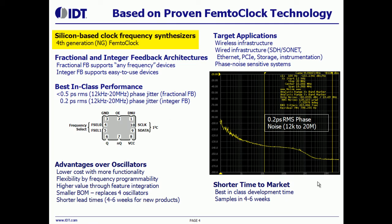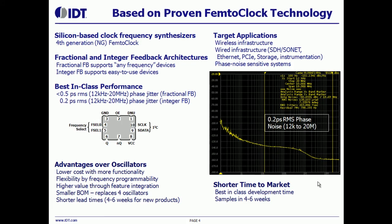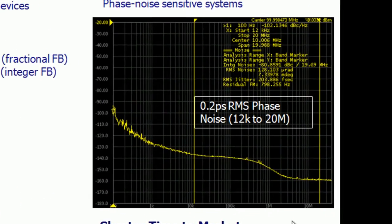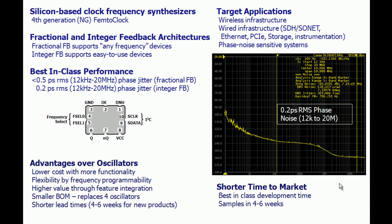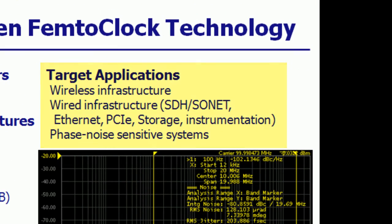FemtoClock next-generation technology represents a leap forward in IDT's high-performance clocking solutions. This technology takes low-phase noise to a new level, producing results up to five times lower than the traditional FemtoClock devices, coming as low as 200 femtosecond RMS phase noise across the 12 kHz to 20 MHz integration range. With new power supply rejection techniques, this technology can provide reference clocks for some of the most stringent applications, including wireless and wired infrastructure, 10 gigabit Ethernet, 40 gigabit Ethernet, and any other phase noise-sensitive application.